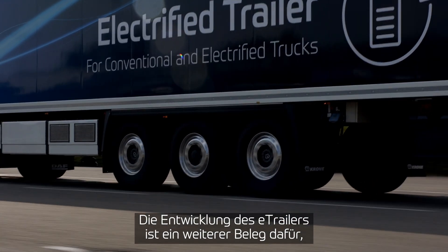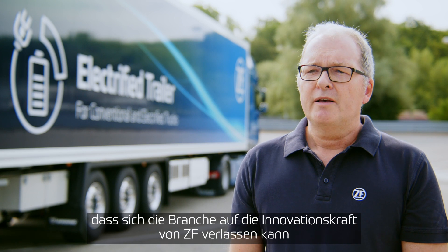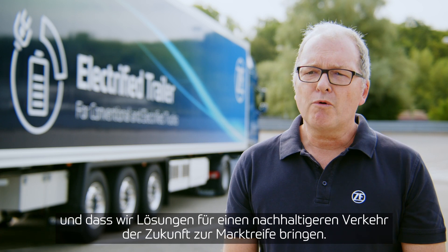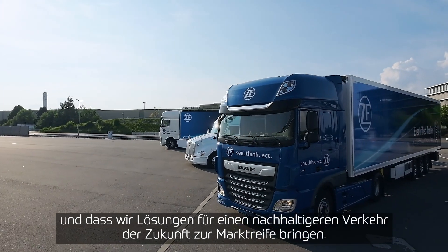The development of the e-trailer is another demonstration of how the industry can trust and rely on ZF for innovative solutions, bringing them to market for more efficiency, more safety, and more sustainable transportation for the future.